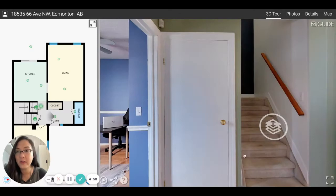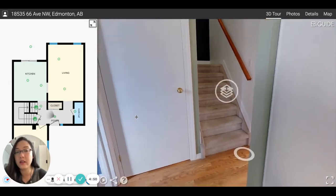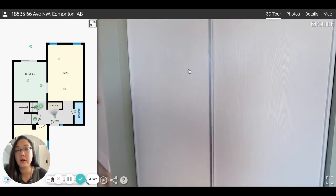Hey, welcome to 18535626AV. I'm going to take you through this townhouse. It is an awesome townhouse in the west end at Ormsby Place, where you actually get your own little front parking and covered parking.